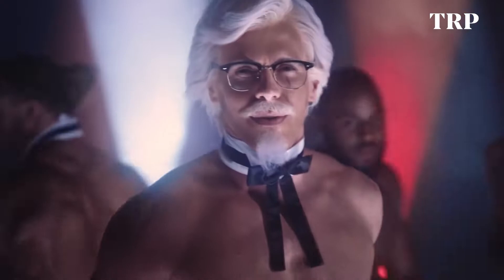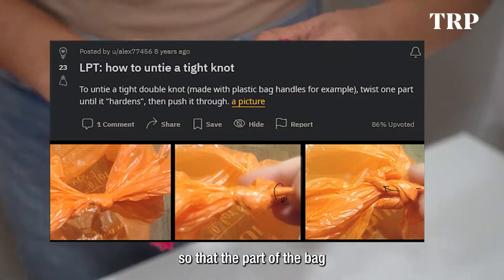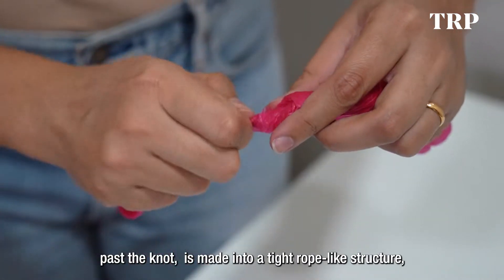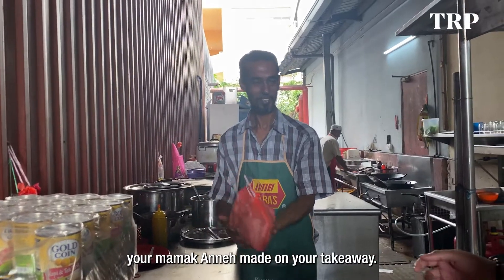If you've ever resorted to this — untying a knot in a plastic bag by twisting it tightly so that the part of the bag past the knot becomes a tight rope-like structure helps you push it back through the knot. You no longer have to make a mess trying to undo a knot on your takeaway bag.